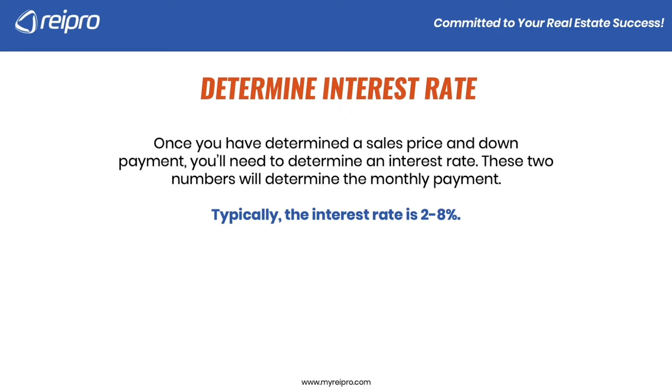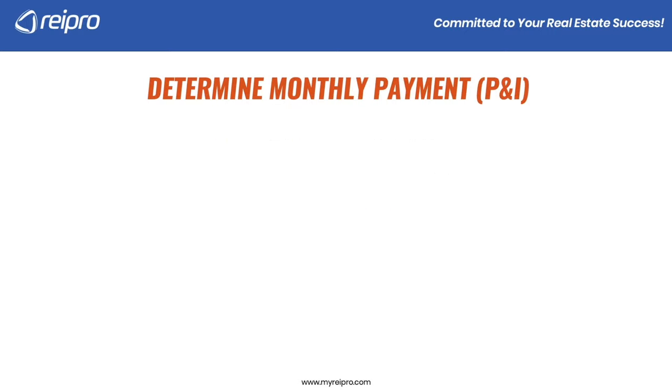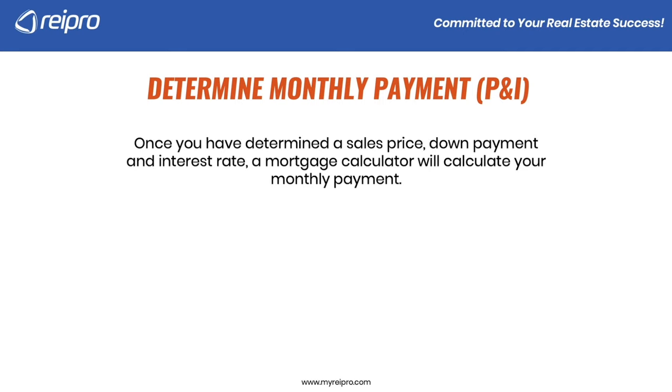You may have to adjust some of these numbers just to make it work for your exit strategy, maybe if you're renting the house. Now we'll determine the monthly payment — what's called P&I, principal and interest. We have the sales price, we have the down payment (remember, that down payment is subtracted from the sales price), and now we have an interest rate. We're going to use that mortgage calculator, and it's going to calculate your monthly payment.